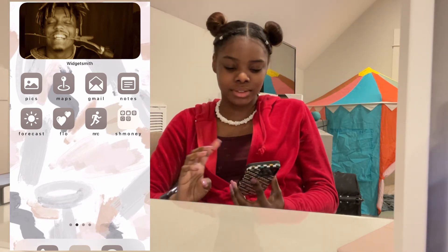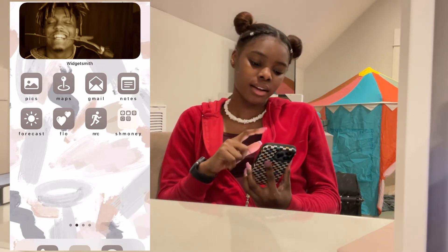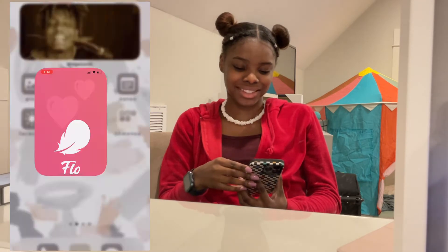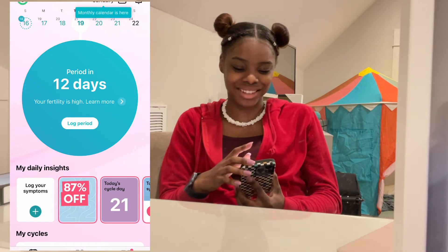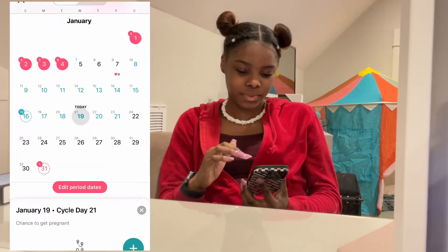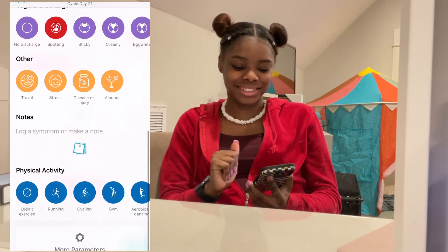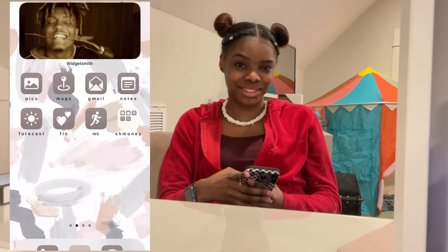Then we have some more stuff that comes on the phone — pictures, Maps, Gmail, Notes, the weather, and Flow, which is like a period app. Flow is really good — this is probably TMI, but Flow is so good. It's basically a period tracker and you get to log your sex, your mood, symptoms, discharge — all that. I know it's probably TMI but who cares, it's really good.